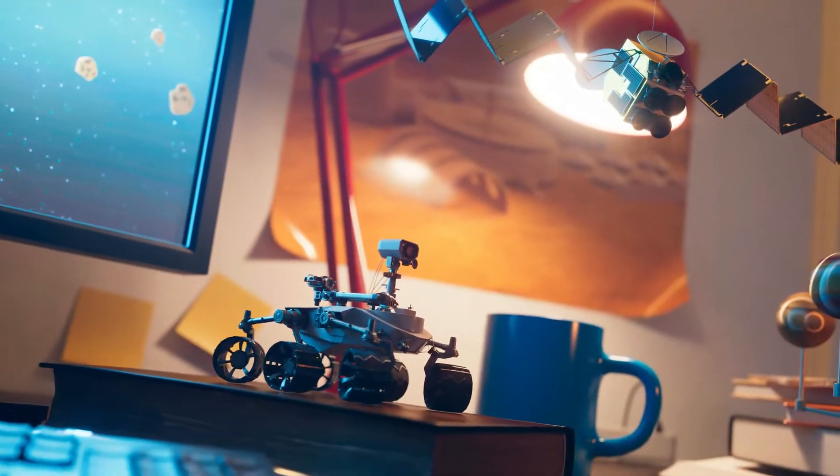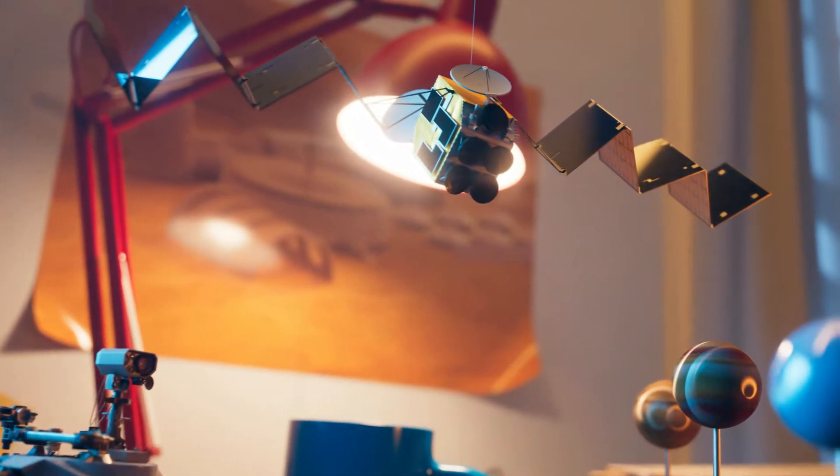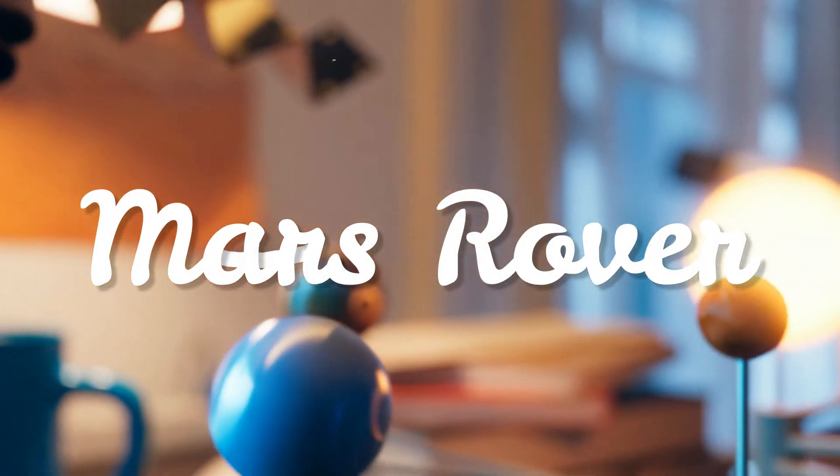Hi and welcome to Preschool Genius. In this video we will learn about cool robots that can explore the surface of Mars, called Mars Rovers.